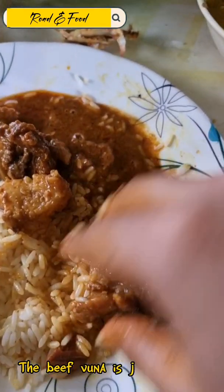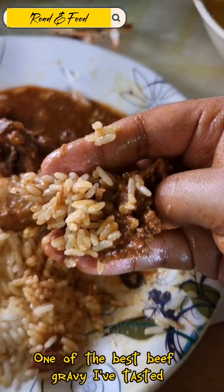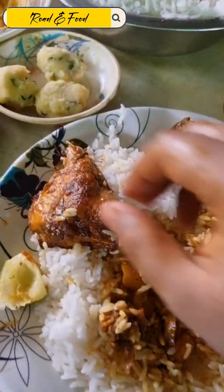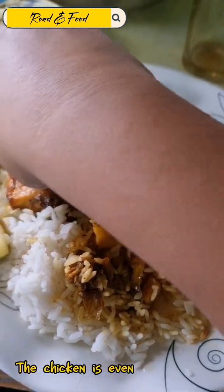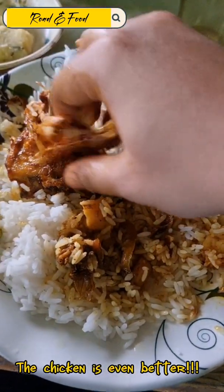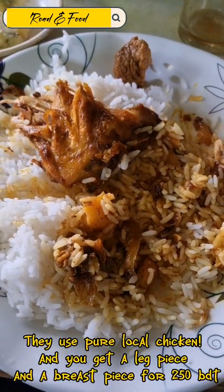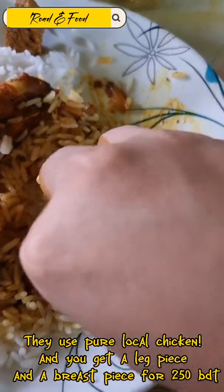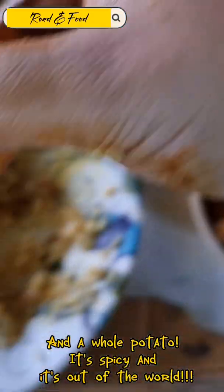The beef vuna is just delish — one of the best beef gravies I've tasted. The chicken is even better. They use pure local chicken, and you get a leg piece and a breast piece for 250 BDT, plus a whole potato. It's spicy and it's out of this world.